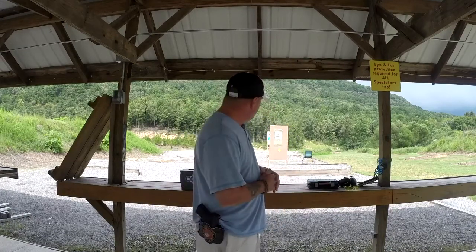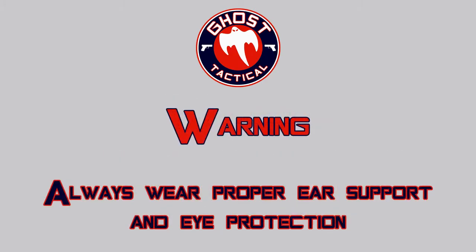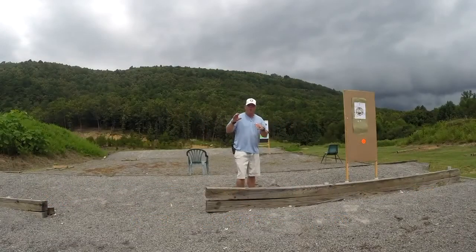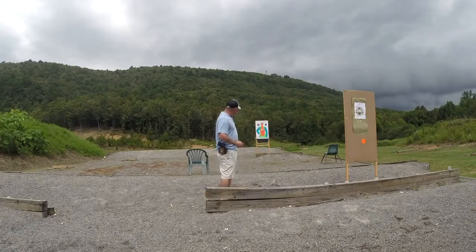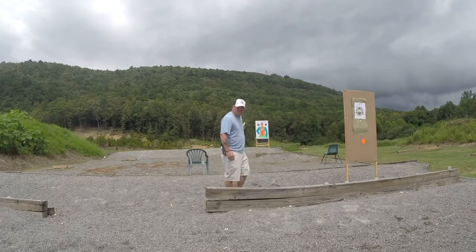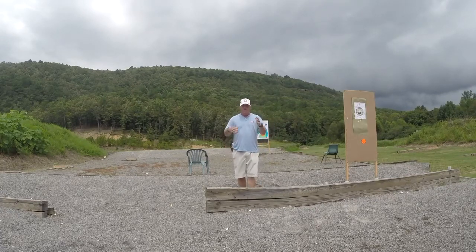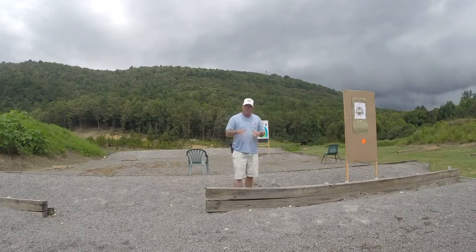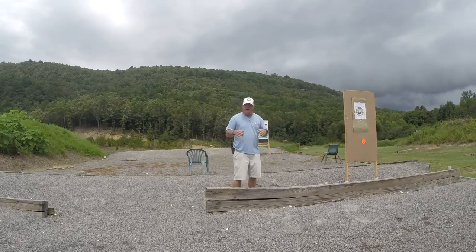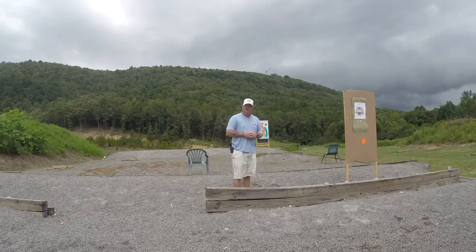We're gonna get our eyes and ears on and get the range set up. We have one target that's gonna be the imminent threat target. Every shot we take is gonna be at that one target. In a gunfight, it might be two, three, or four, but in this scenario we've got one guy going after people — whether it's at a grocery store, a bank, or in the middle of the road.